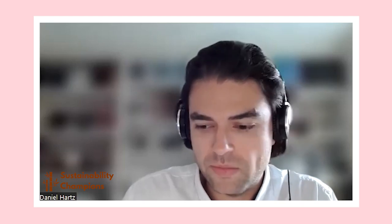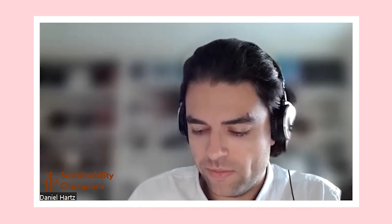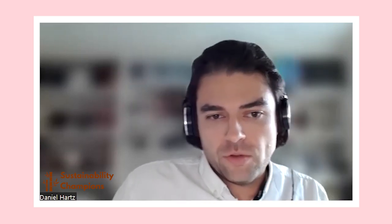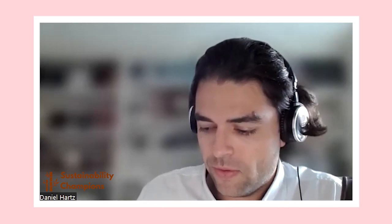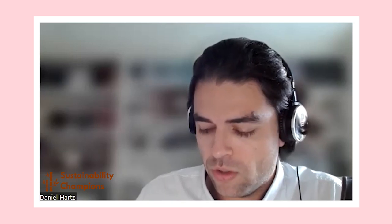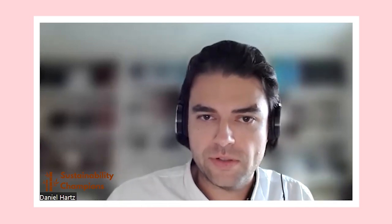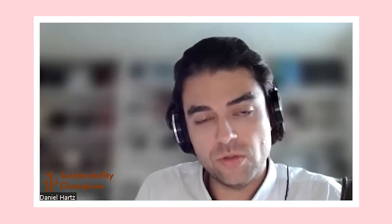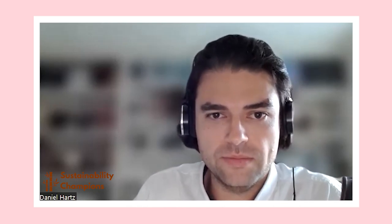Thank you for outlining that. I'd like to go through each point, because each one is worth exploring a little further. The first thing you mentioned was about leather being a byproduct of the meat industry. From the point of view of leather that is made from animals raised specifically for their fur or skin — how does what you said fit into the idea of animals raised specifically for leather production?